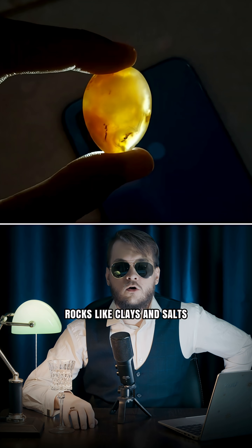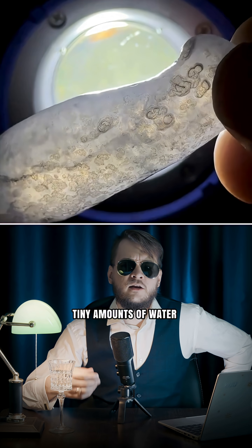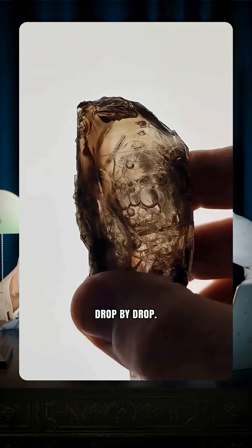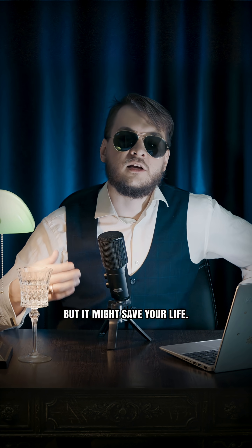Second, hydrated minerals. Rocks like clays and salts can actually trap tiny amounts of water within their crystal structure. Heating them up releases that water drop by drop. It's not efficient, but it might save your life.